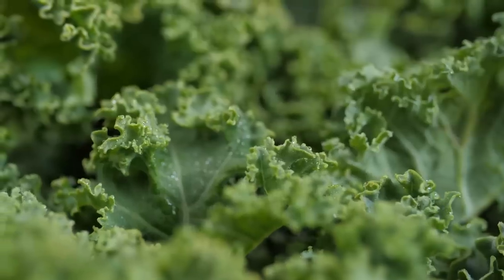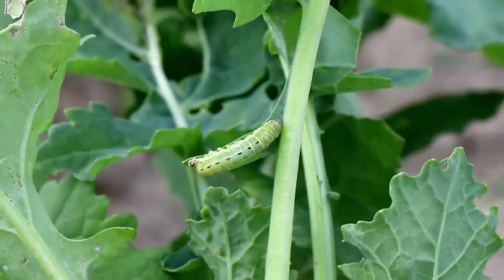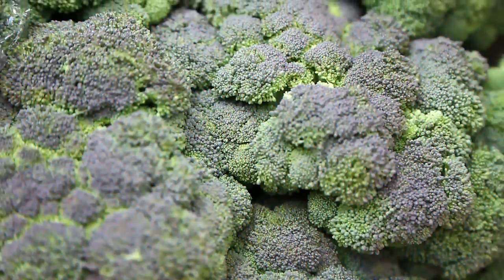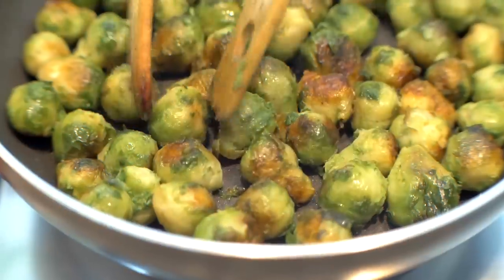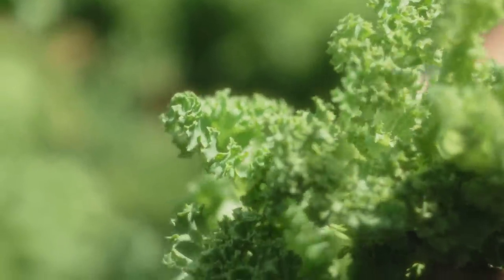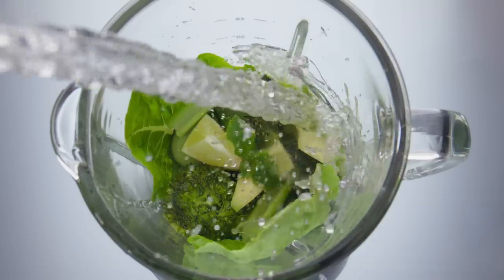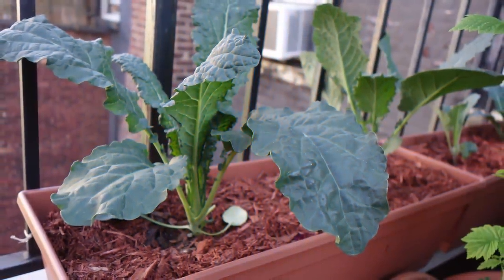Kale, chard, collard greens, and other cruciferous vegetables are not typically listed as survival foods because they lack caloric density. However, where they lack calories they more than make up for it in nutritional abundance and hardiness. The trick is keeping them pest-free; neem oil works well for this. In a hydroponic grow tower, cruciferous vegetables can bring in massive harvests, providing bulk that leaves you feeling full. Kale wilted in a little bacon grease with a dash of vinegar or lemon juice completely changes its bite and taste, and it's versatile — you can dry, powder, blend, or eat it in traditional salads.